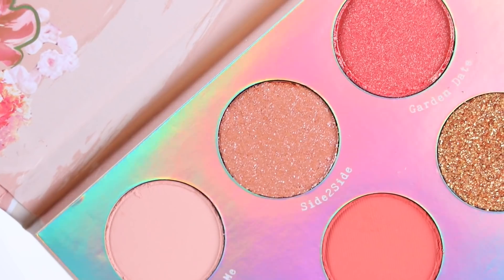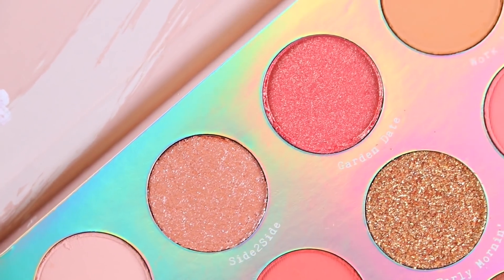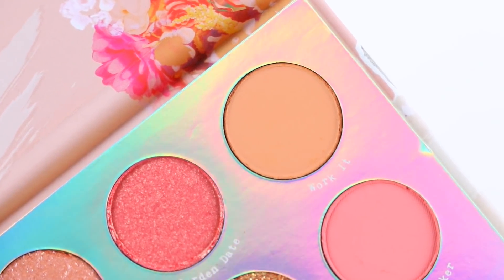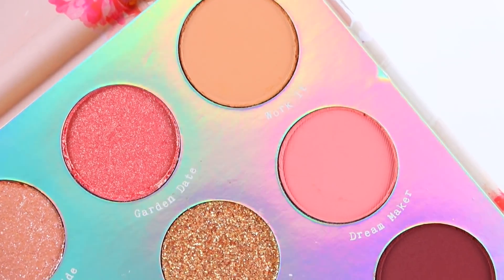For the two pressed glitters, I was pretty impressed. I didn't have any fallout and I noticed that they transfer easily when using my finger. They weren't patchy and they were easy to build up.